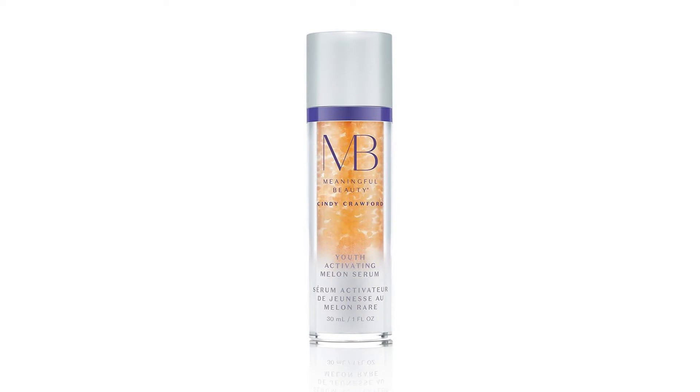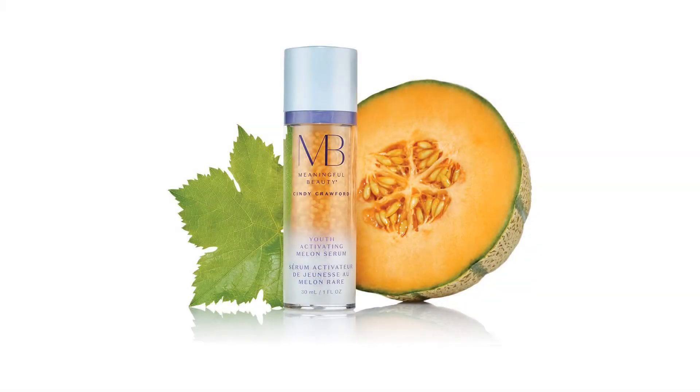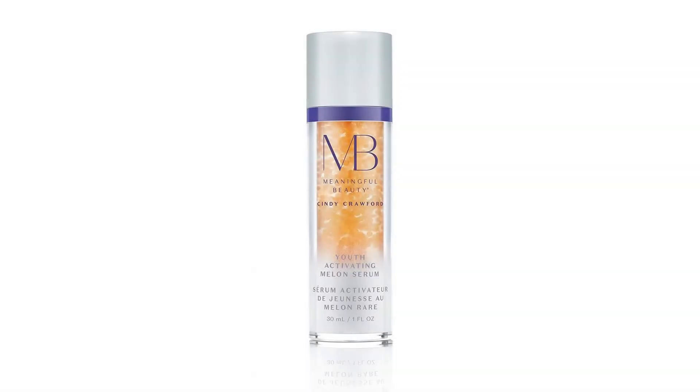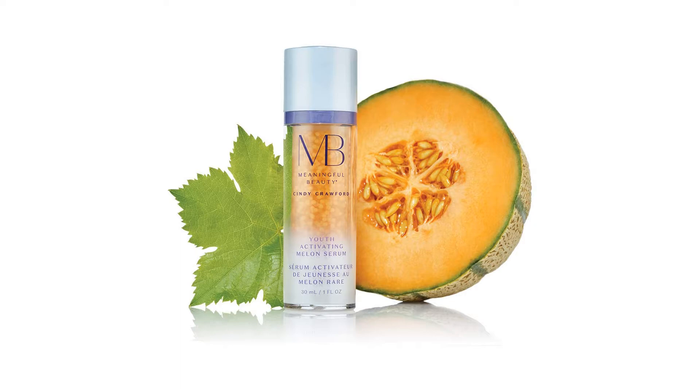Daffodil extract helps even the look of skin tone and enhance skin clarity by addressing the signs of age and sun-related pigmentation. Hyaluronic acid is a water-loving ingredient that helps skin attract and retain moisture. L-Carnosine is a multifunctional peptide that supports skin firmness and elasticity.